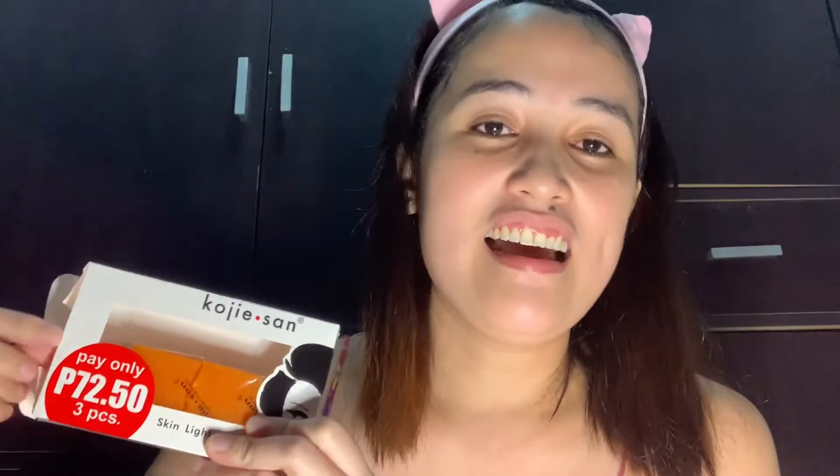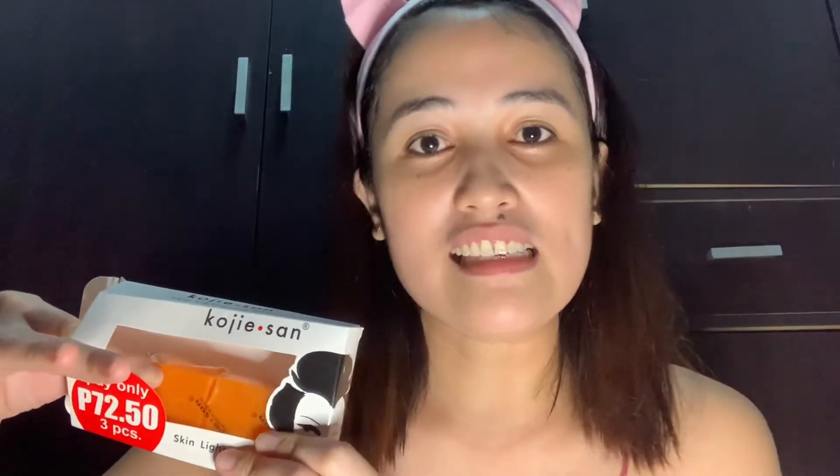Isa na lang kasi yung natira. At saka, alam nyo, guys, pag ginagamit ko to, isang sabon talaga siya. Ang ginagawa ko, para hindi sayang, kasi mabilis lang kasi siyang matunaw, kinakat ko to in two pieces — kinakat ko to half. Para hindi masayang yung sabon. Kasi pang mukha ko lang naman to, guys. Ito lang yung ginagamit ko sa mukha ko. So, nakakatipid ka pa.